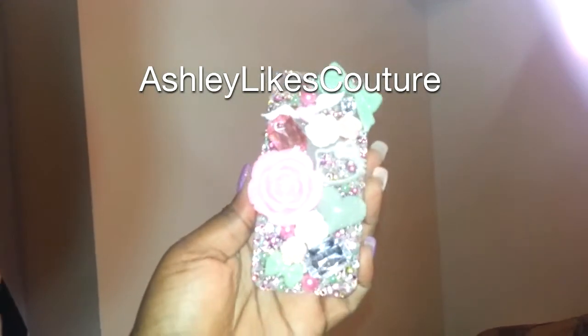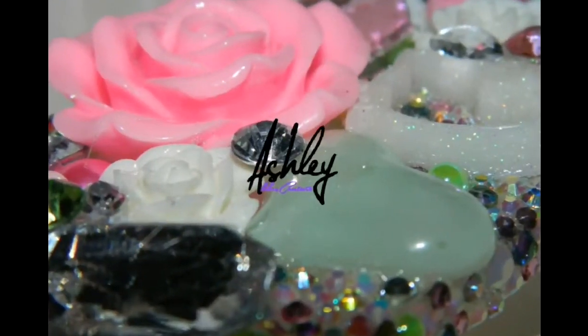Hey guys, it's Ashley Likes Couture and I'm going to be showing you some cases that I have made recently. You can order a custom case by emailing me or Kik-ing me. My information will be below.